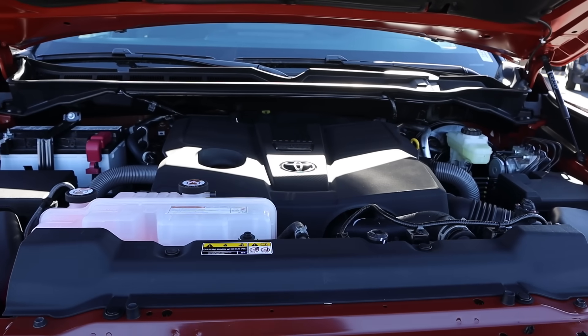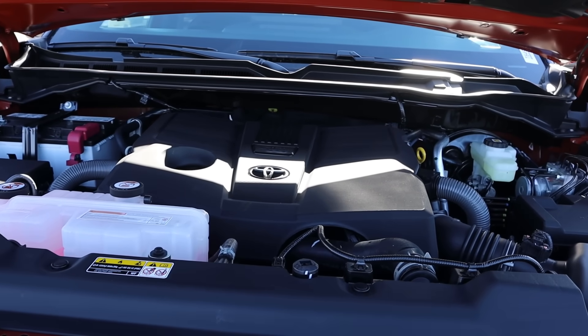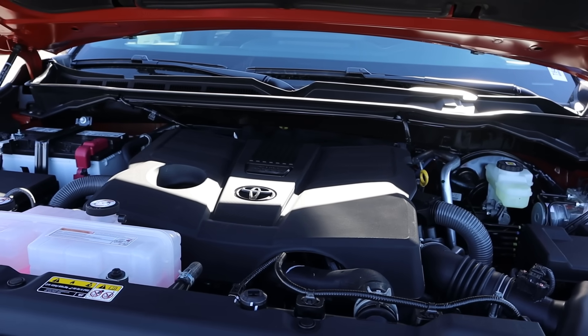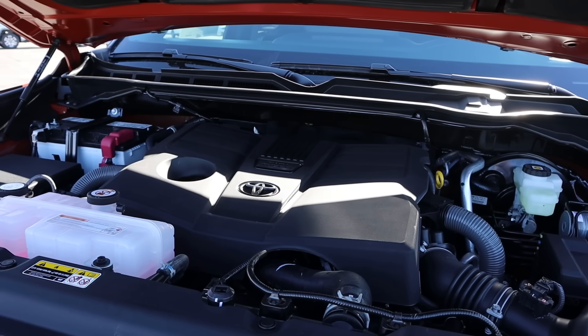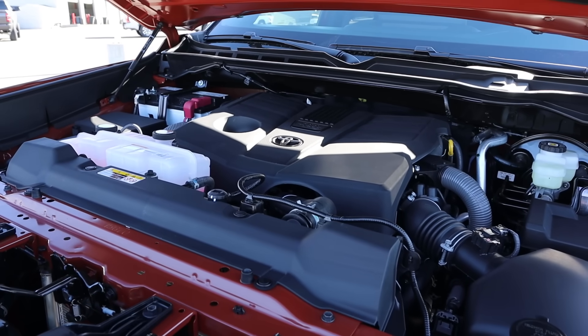Powering this particular Tundra is the standard i-Force 3.4 liter twin-turbo V6, goes through a 10-speed, 17 around town, 22 on the highway with MPG, 389 horsepower, and then 479 pound-feet of torque.